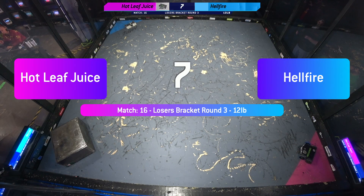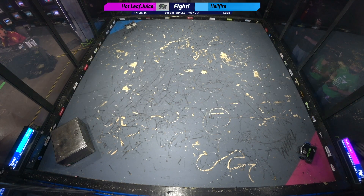All right, 12 pounders. Here we go. 7, 6, 5, 4, 3, 2, 1. Fight robots, fight!